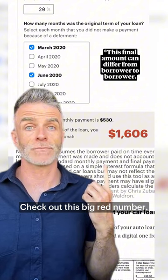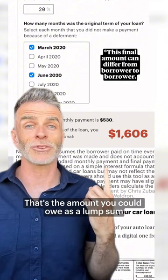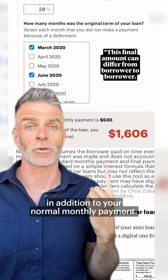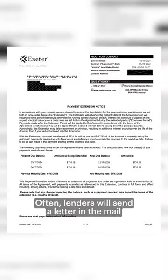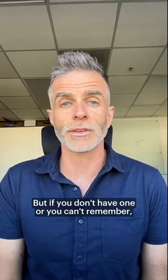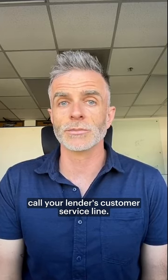Boom. Check out this big red number — that's the amount you could owe as a lump sum at the end of your loan, in addition to your normal monthly payment. Often, lenders will send a letter in the mail when a deferment is approved, but if you don't have one or you can't remember, call your lender's customer service line.